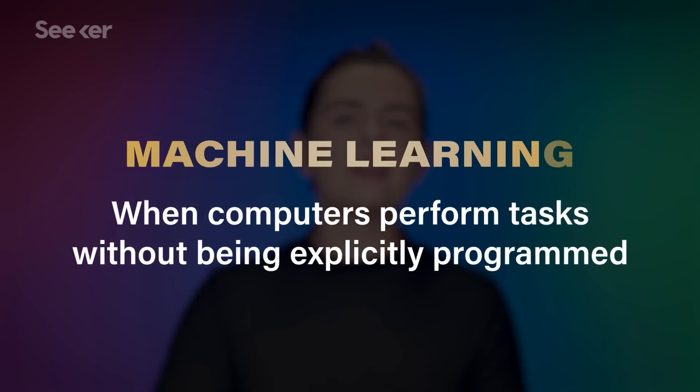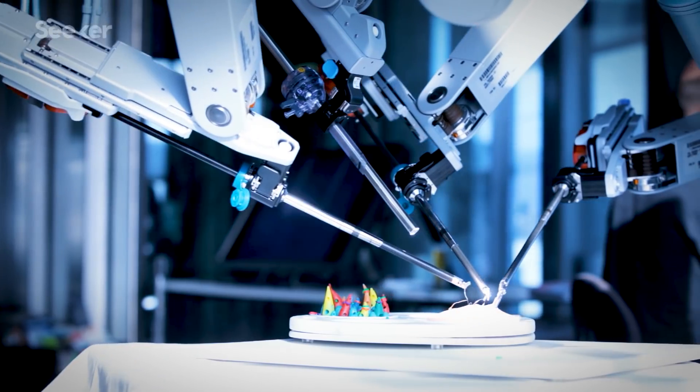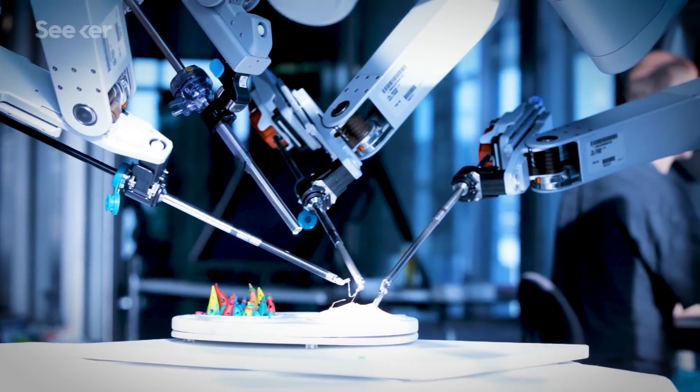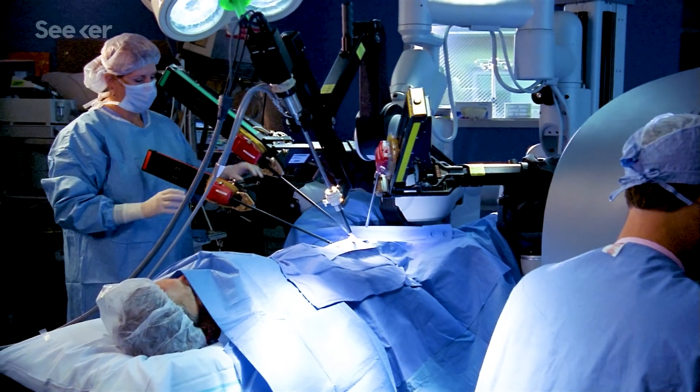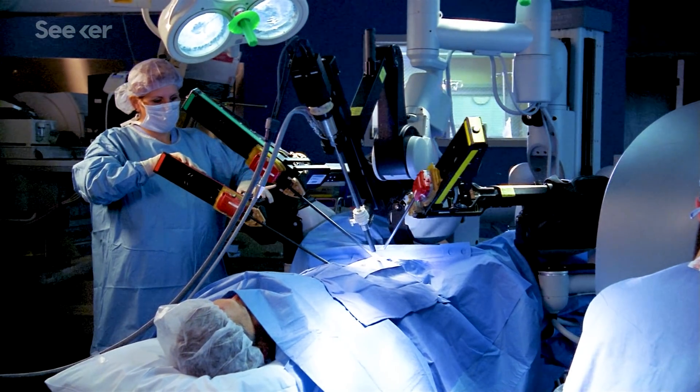But first, what is machine learning? Machine learning is a subset of artificial intelligence — it's getting computers to perform tasks without being explicitly programmed to do them. Take one of the most advanced robots we have today: a robot that helps us perform surgeries. This is a traditionally programmed robot that has to be explicitly told what to do every time. The programmer has to write, 'if this happens, the machine will do that,' for every step of the robot's action. For tasks where that would be prohibitively time intensive, machine learning algorithms can be used instead.